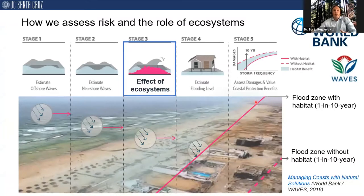If we are able to characterize the effects of these ecosystems on hydrodynamics, we can include these effects in numerical hydrodynamic models and use them to assess the risk reduction benefits through well-established risk modeling frameworks, such as those applied in the risk industry or by FEMA. Here I show how we model risk as a sequence of steps — a framework we developed for the World Bank that includes the effect of ecosystems in risk modeling.